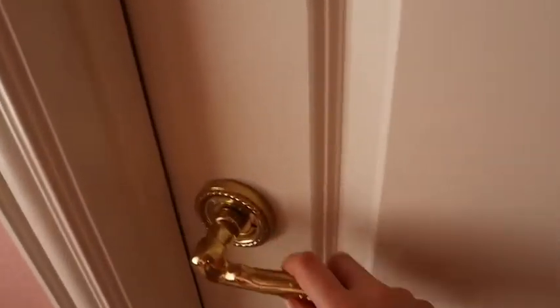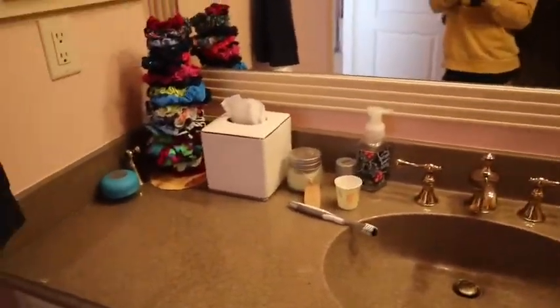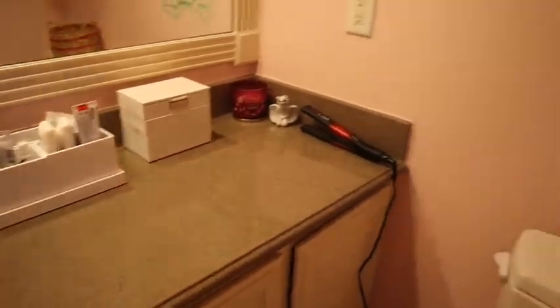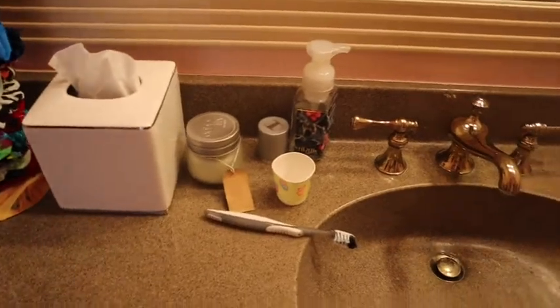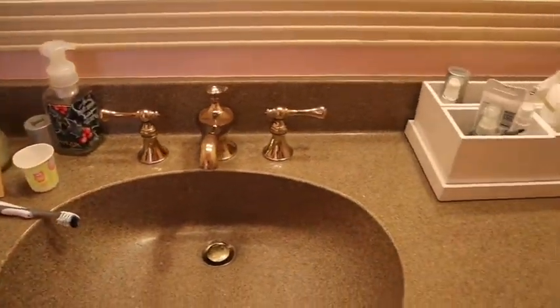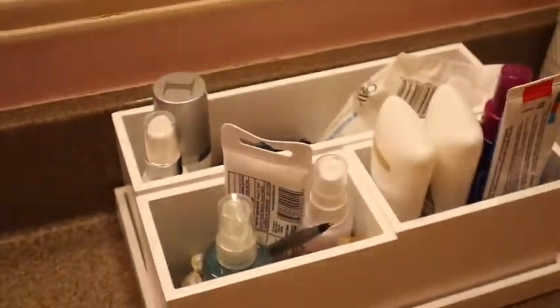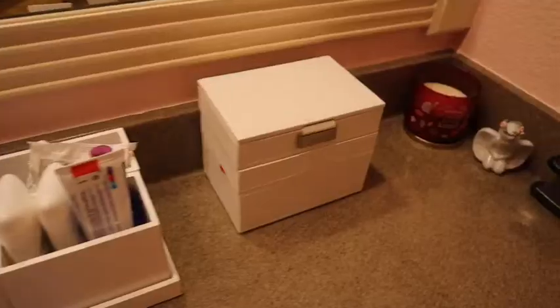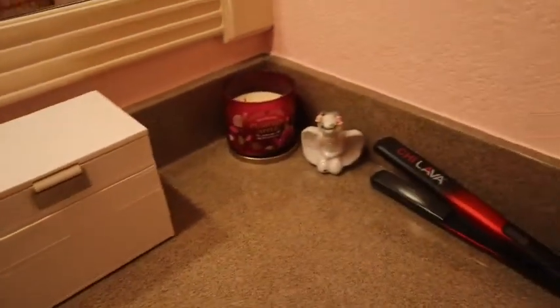That's pretty much it for my bedroom — now I'm going to show you my bathroom. I have navy towels and gray ones; typically they're matching but not this time. On my counter I just have my scrunchies, a candle, toothbrush, toothpaste, soap, and those are my essentials.